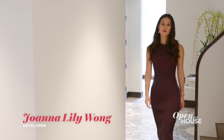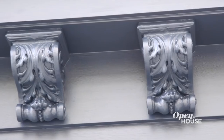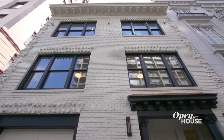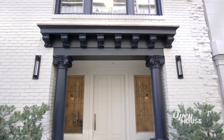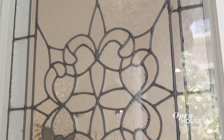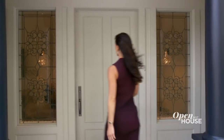Welcome to San Francisco. I'm Joanna Lily Wong, one of the developers here at 1350 Jones Street. When we first saw this property, we knew we had to retain this beautiful facade. We gave it a fresh look with cream paint and charcoal trim, and we even preserved the original stained glass, which really sets the tone for the home. But as soon as you step inside, you know this house is going to be something different.